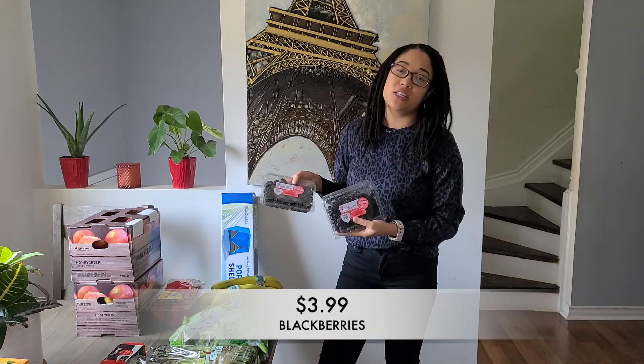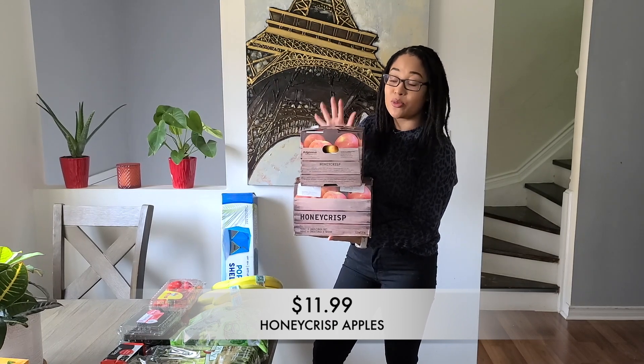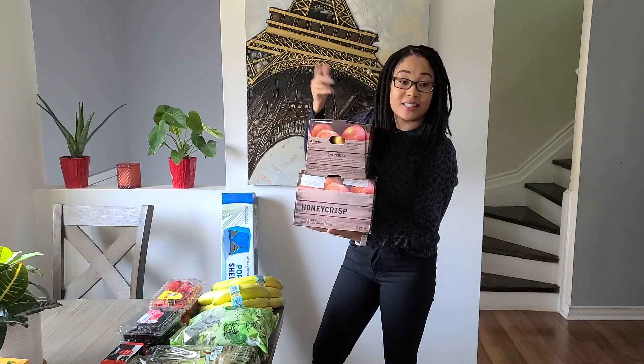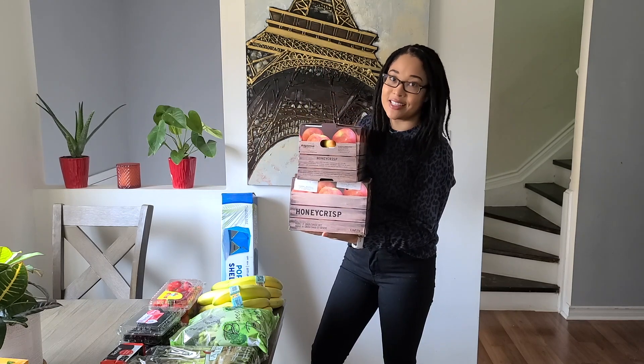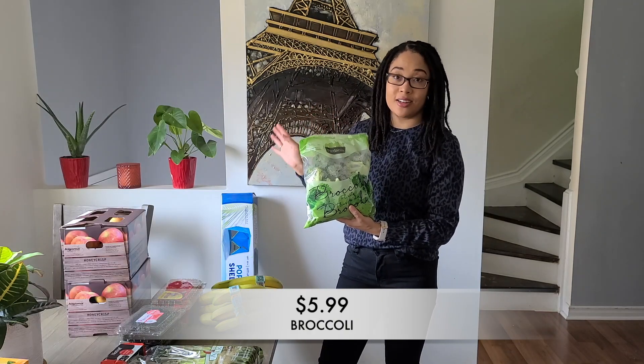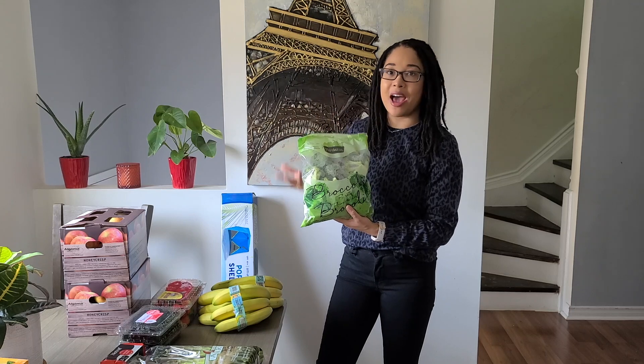Next up, I grabbed two packages of blackberries. These are on a good deal and they're going to be gone in five minutes in our house — we absolutely love blackberries. I also picked up two boxes of Honeycrisp apples. We've been loving these and they've been actually good lately, so we grabbed two boxes because that's what we go through in one week. Last week I got some broccoli, the entire bag got used and none went to waste, so I grabbed another bag.